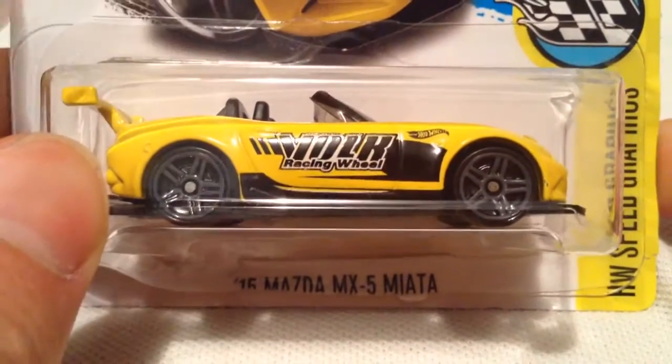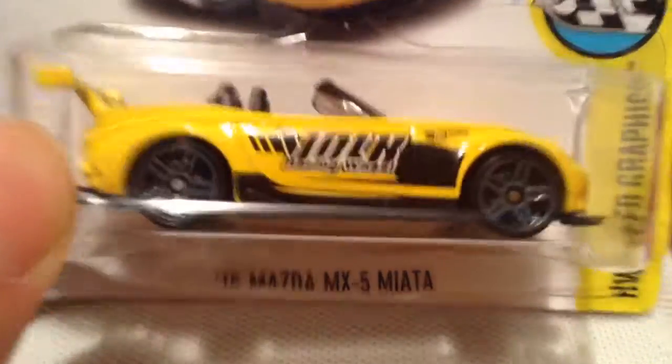Hey YouTube, it's me, Julen. Here's the 2015 Mazda MX-5 Miata from the HW Speed Graphics series for 2017.